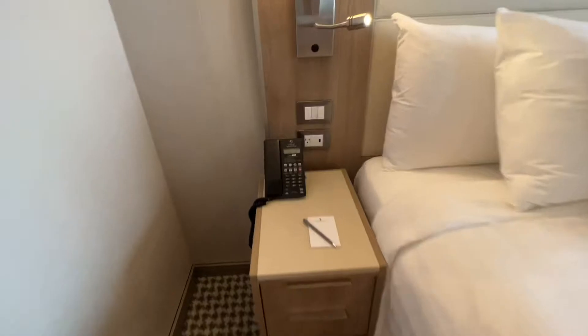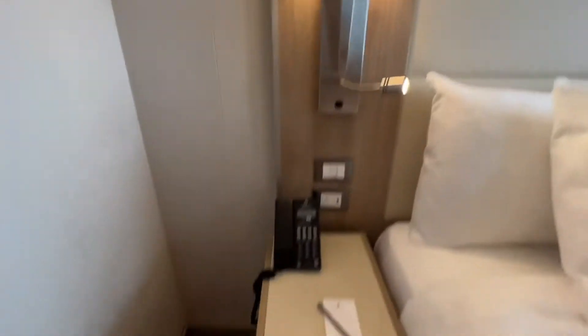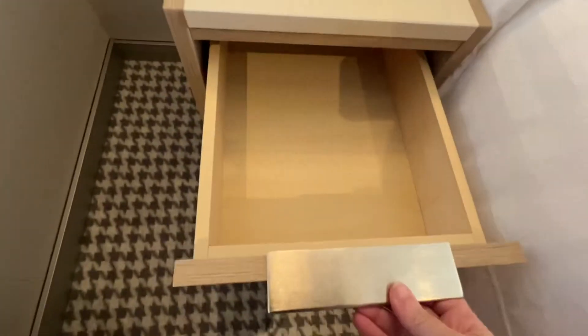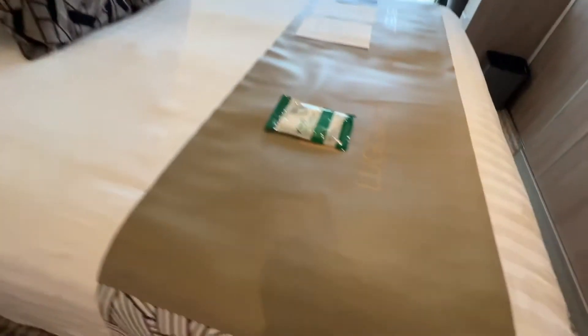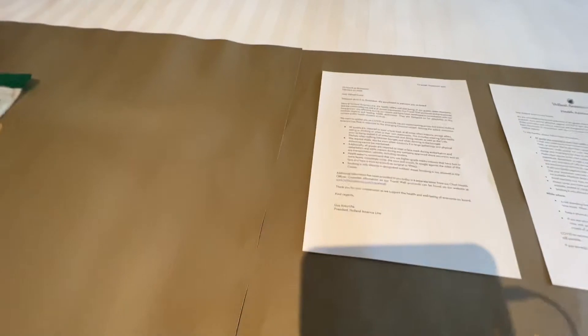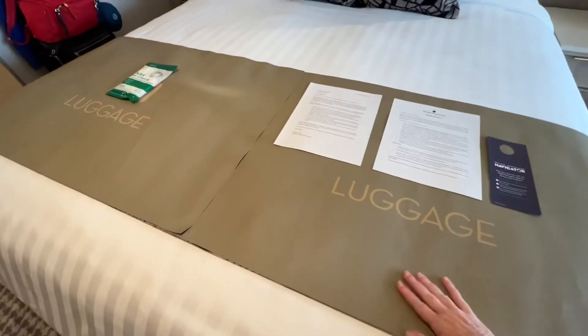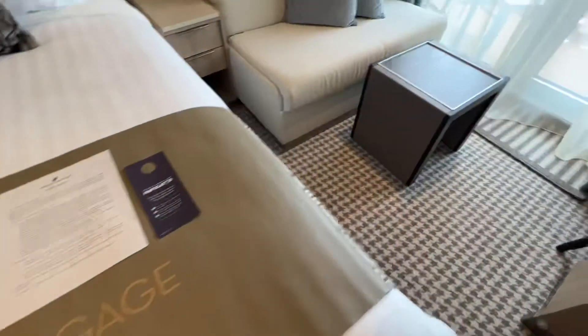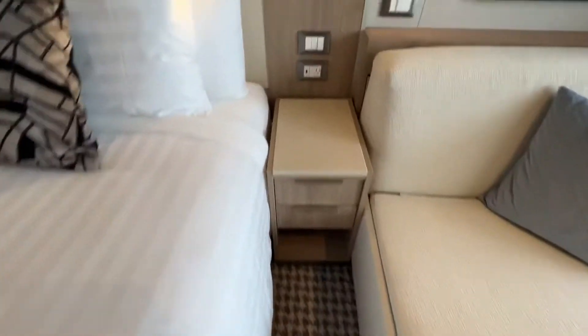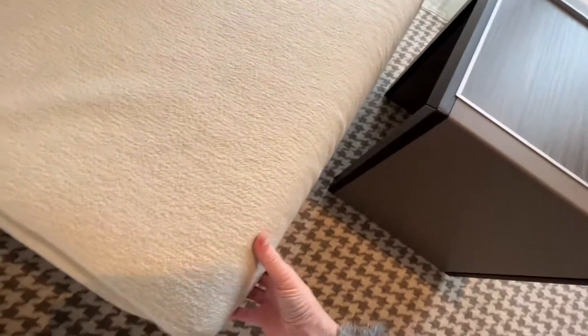And your TV. So next to the beds, you have a USB and electric outlets, your lighting, your phone, and some drawer space. They gave us some masks — nice. They put this luggage liner out so you can unpack, and then they take that away. On this side of the bed, same deal. And this couch becomes a bed if you want it.